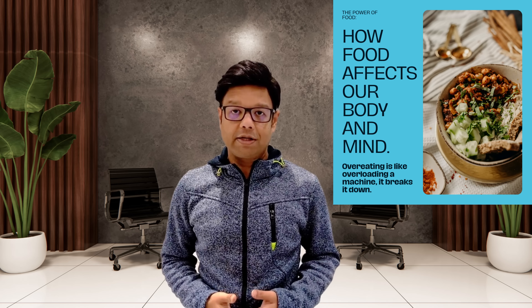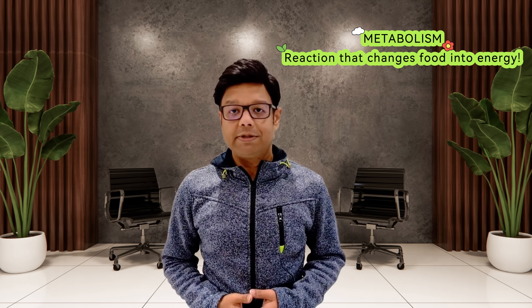Now picture your beloved mobile phone. It needs charging or energy to function, but constant overcharging harms its batteries. Just like machines, our bodies also require charging to operate, sourced from the food that we eat. And just like a machine, overeating harms. The entire process is known as metabolism.